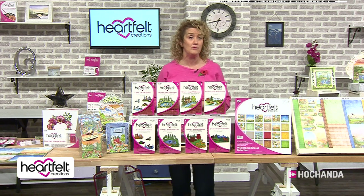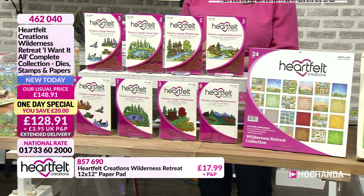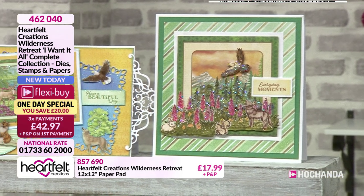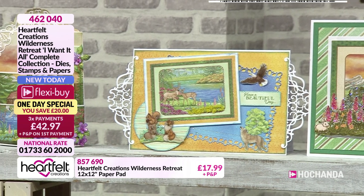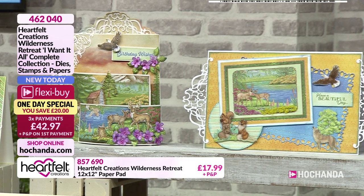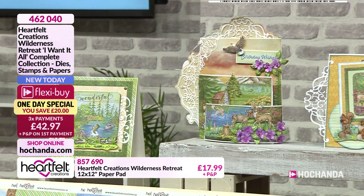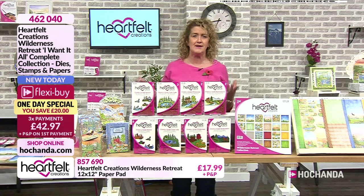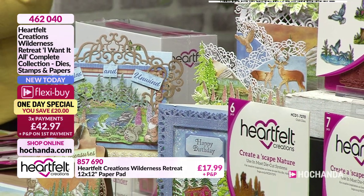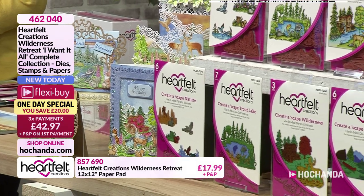It's a beautiful range - the great outdoors, the Wilderness Retreat collection. If you go for the core essentials you'll get your 12 by 12 pad, all 24 double-sided pages, a set of stamps, a set of dies. And beautiful scenes - eagles soaring high, fabulous wolves, little squirrels and rabbits all getting along in our little wilderness world! Beautiful colours, beautiful scenes, so many elements.